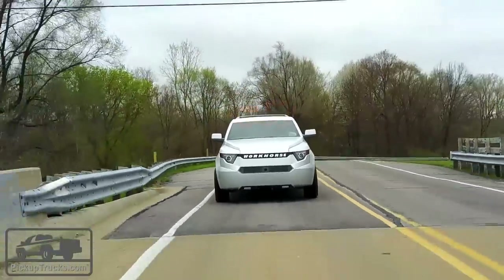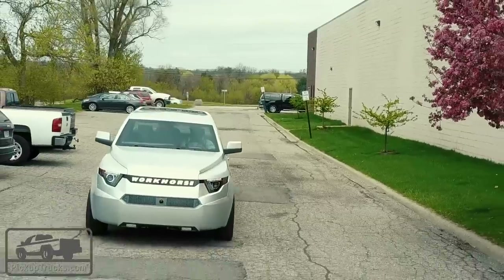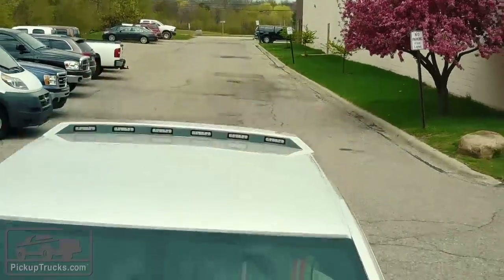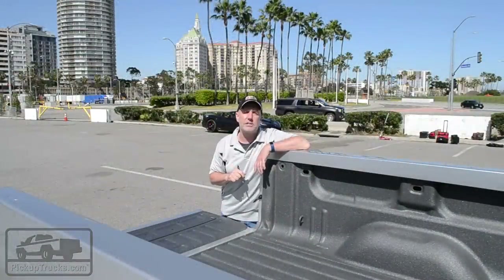If it doesn't take off from a customer point of view, it's at the very least going to strike fear in Ford, Chevy, and Ram. If you want to know more about this pickup truck or any other trucks sold in the U.S., go to pickuptrucks.com.